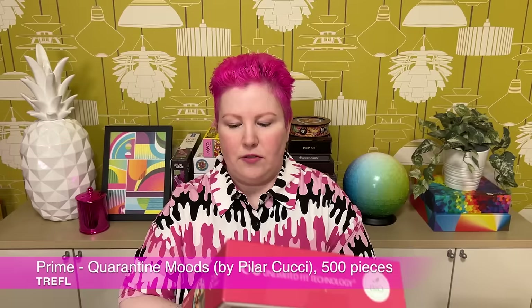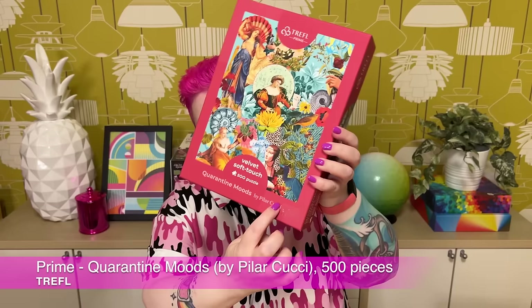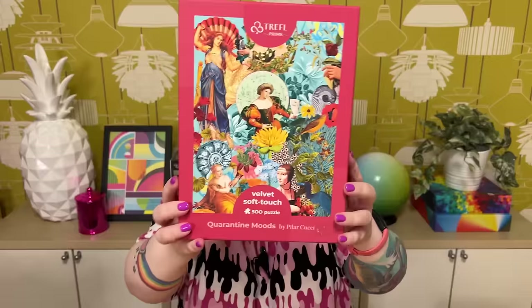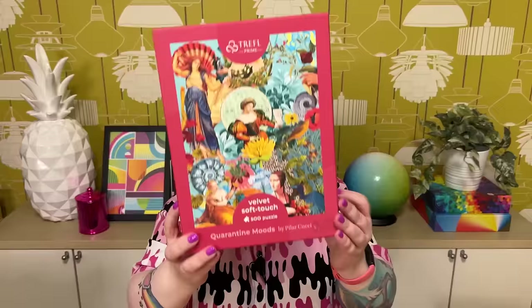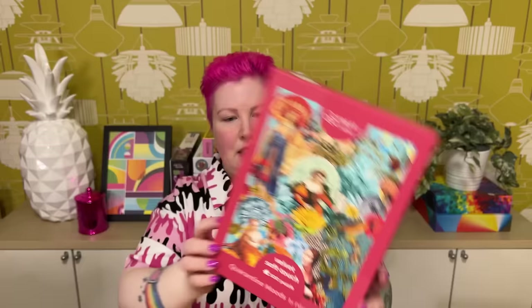The last Trefl Velvet Touch I got is called Quarantine Moods, which is quite funny. The shop I got them from put sticky price labels right on the front, which left some residue — hopefully I can figure out how to remove it. But anyway, it's a lovely collage-style image with images of women taken from old paintings or books, all collaged together with birds and flowers. Very vintage, retro, and oldie-worldie. I quite like it — it was a fun one to pick up.